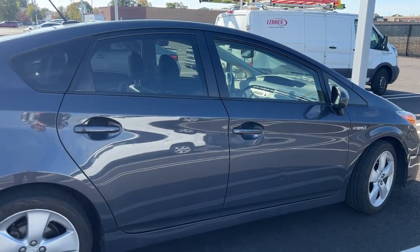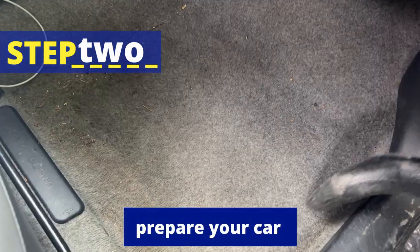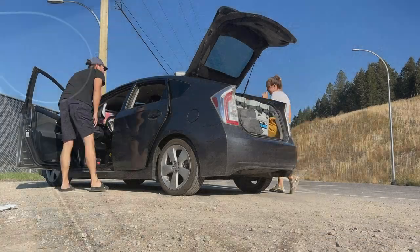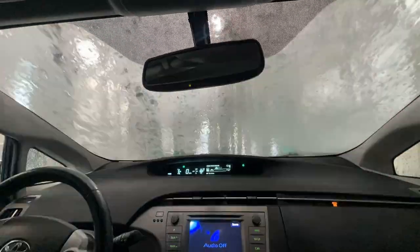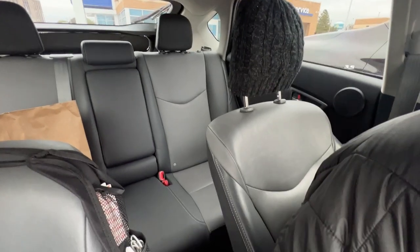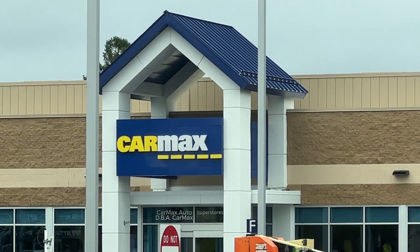After you've received your online quote, step two is to prepare your car for an in-person inspection and set an appointment. You want to show up with a nice, clean car so you can get the highest offer possible. This is a bit of a challenge when you're living in it. We rented a U-Haul, moved everything out of the Prius, and went for a car wash. This was actually the only car wash we got the whole 100 days. I still can't believe how nice it looked, just like any other normal Prius on the road.